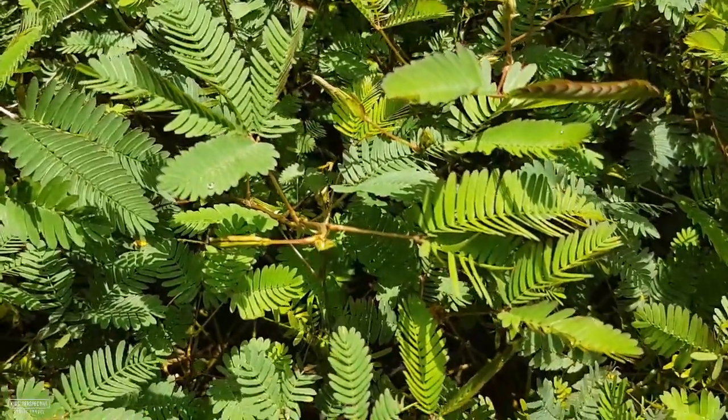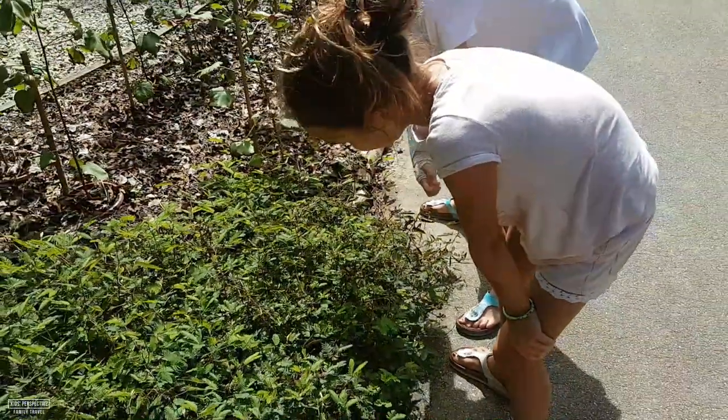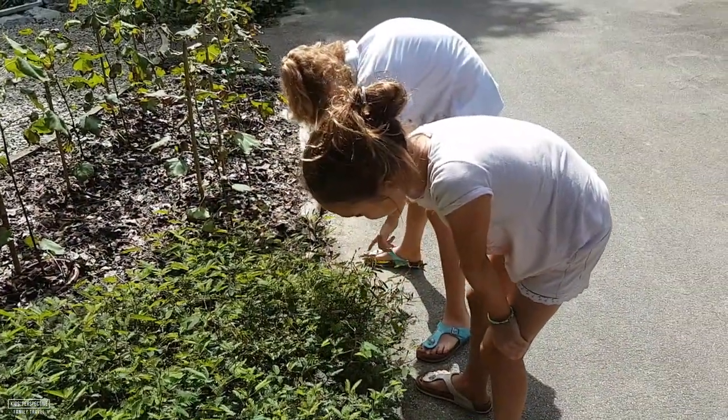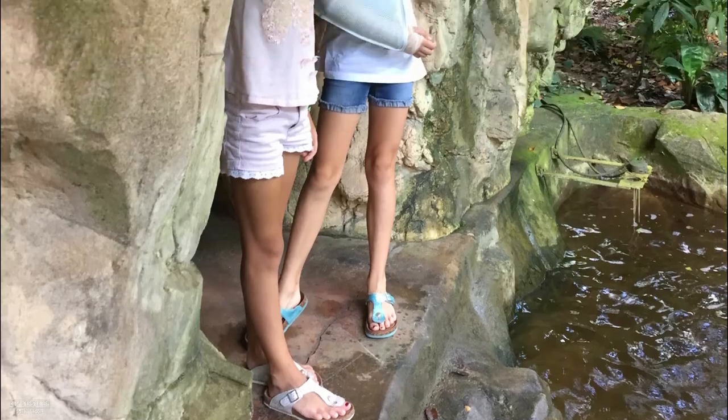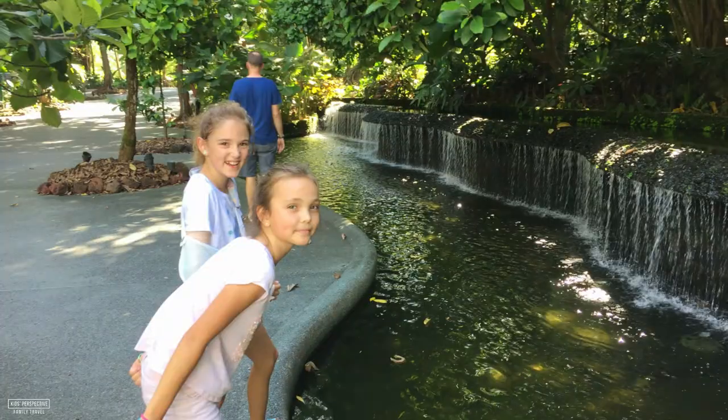I could do this for hours — they're amazing. They look like they're just dying. The Singapore Botanic Gardens are free to enter and there's a children's garden with a playground if you're visiting with kids.